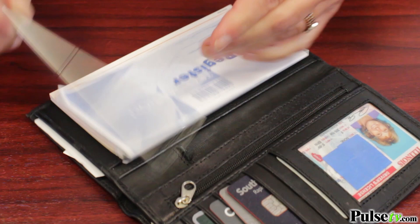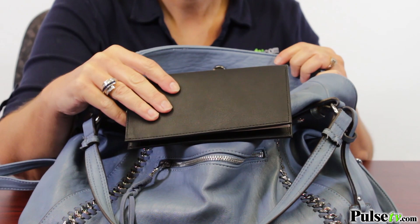Now you might be thinking this is just for ladies — no, guys you want this too, because it fits great in a briefcase or even your suit pocket. Ladies, throw it in your purse or even your back pocket, it'll fit. It's so nice and slim.